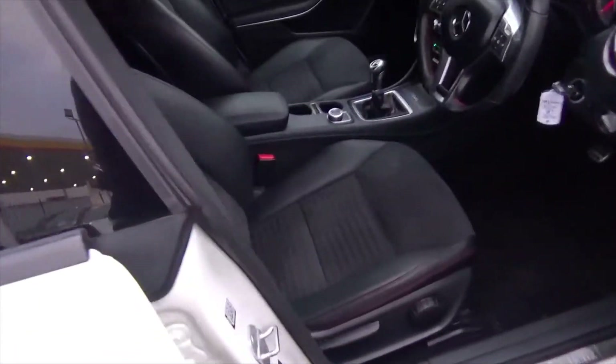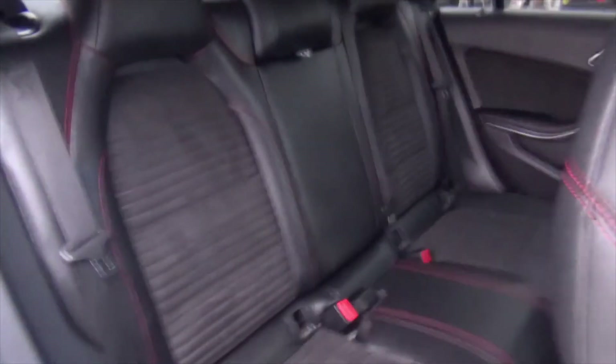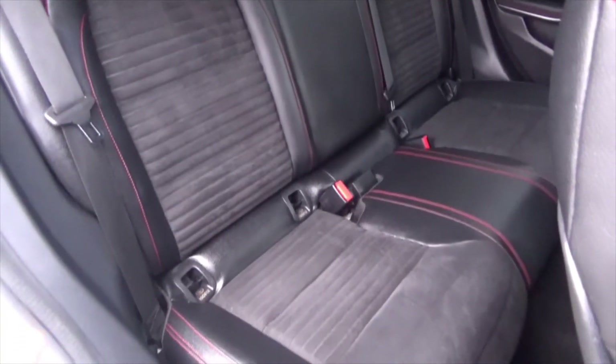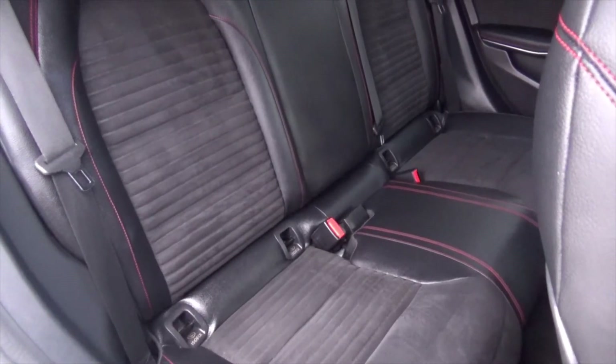There's a leather upholstered armrest with a USB input for phone charging. Climbing through to the rear — same story, absolutely fantastic. I don't think those seats have ever been sat in, to be honest. You've got the ISOFIX in the bottom and the red leather stitching follows through throughout.